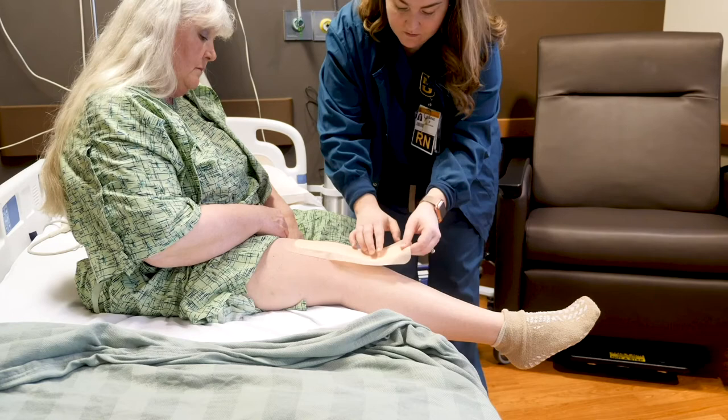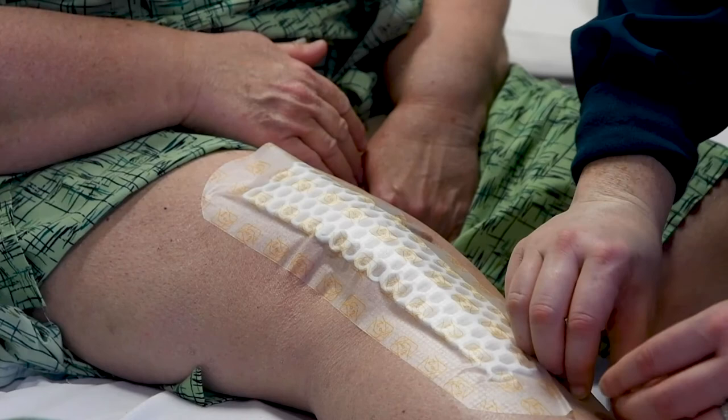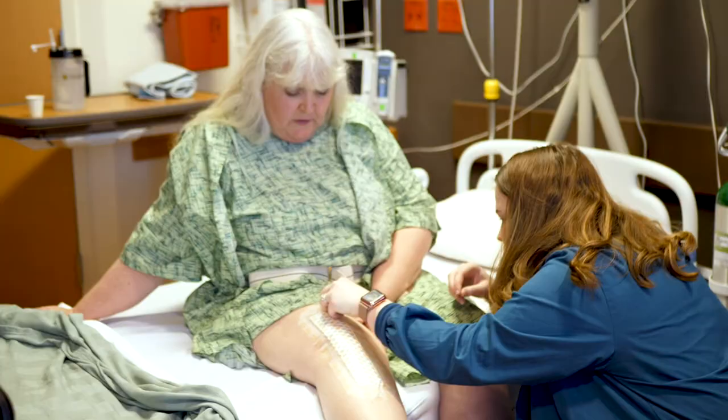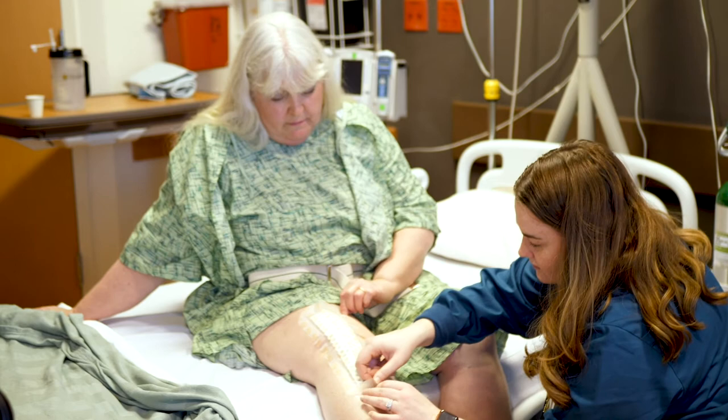We will perform a dressing change once before you leave the hospital. Most patients will be given two dressings to take home that are intended to be changed once every 7 to 10 days. Unless your wound is bleeding and saturating your dressing, we do not recommend changing the schedule for wound checking your incision. If your surgeon has other specific instructions for your wound care, their team will let you know before you're discharged home.